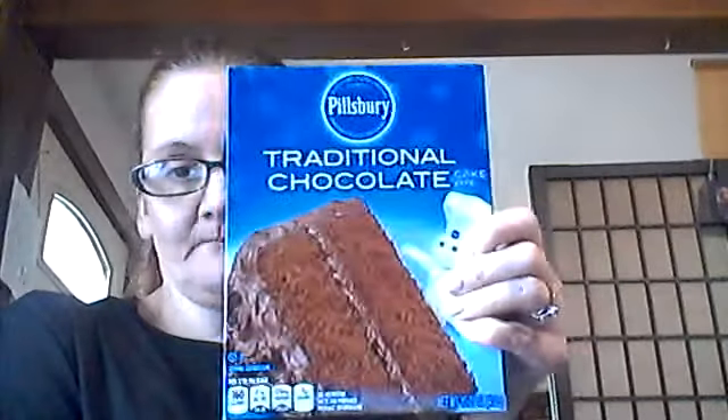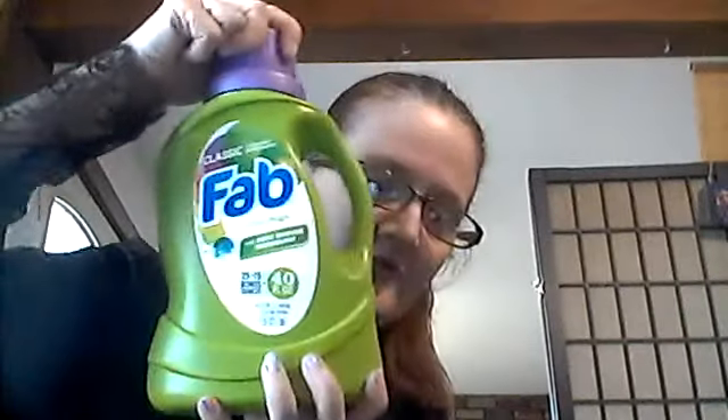Today is my husband's birthday, so me and the girls, when they get out of school, we're going to make a cake for him. I got the Pillsbury chocolate cake mix. They only had this kind of frosting — the funfetti and vanilla frosting — and sprinkles. So we got that for dad.